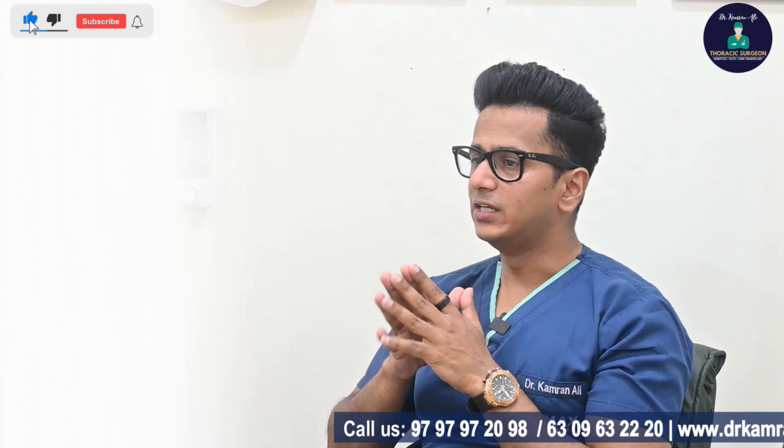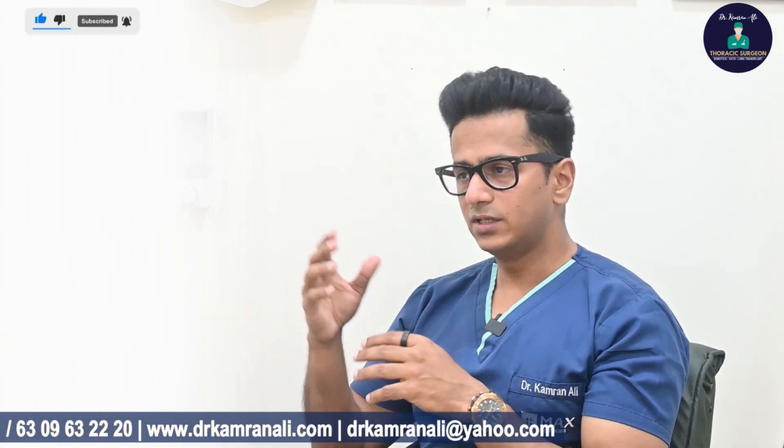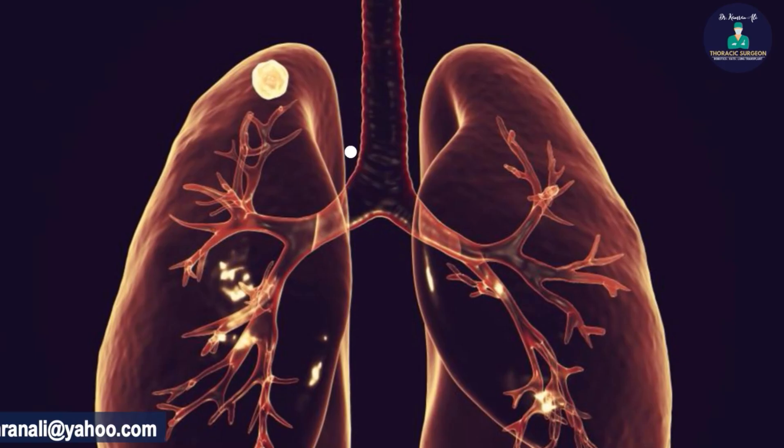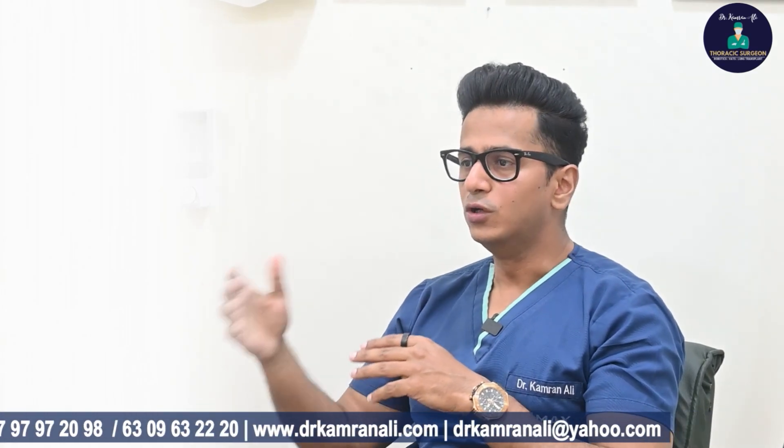Since we are talking about Stage 1 lung cancer, what is Stage 1 lung cancer? It means the lung cancer nodule is small — less than 3 cm. It is surrounded on all sides by lung parenchyma. There is no nodal involvement, meaning no lymph nodes are positive, and there is no metastasis in the body.